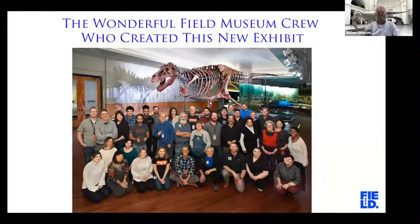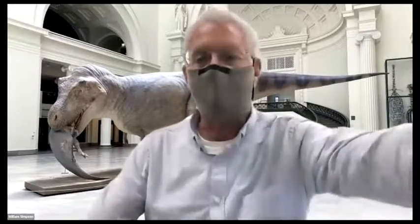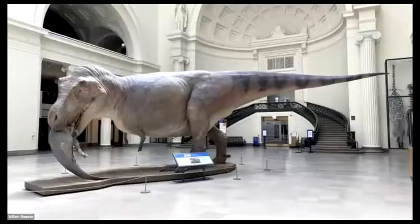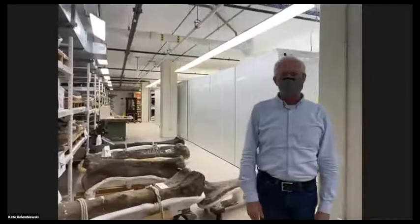That's the end of my talk. I'll end with a picture of all the talented people that created Sue's exhibit. I hope you can all come to the Field Museum and see Sue in person. Now I'm going to turn off my screen share and my colleague Kate has kindly offered to be the camera person.